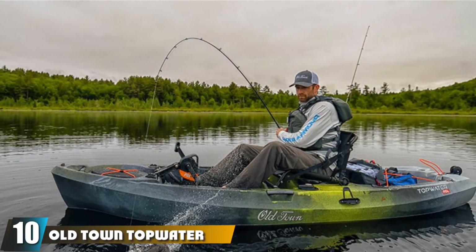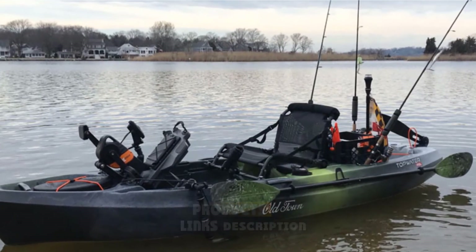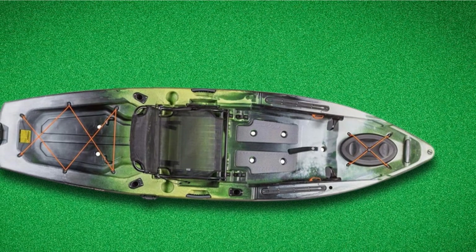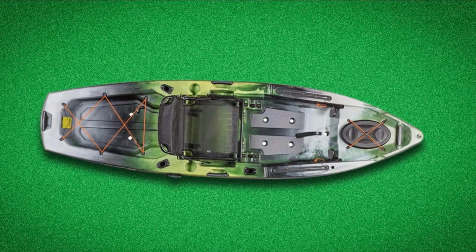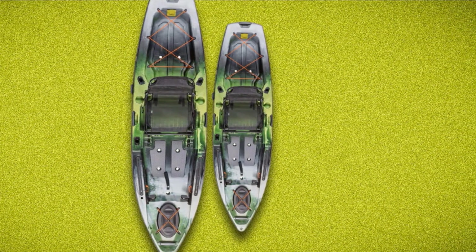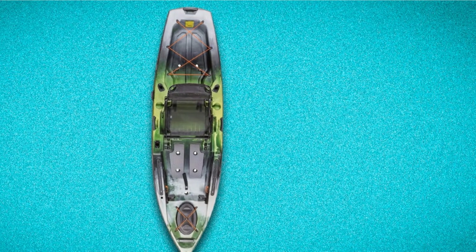Finally, the number 10 position is dominated by the Old Town Topwater 106 Kayak. This kayak is developed for large fishing kayak performance. It is also very stable and lightweight. It consists of an ultra-stable double U-hull design, an element seating system for anglers, a universal transducer mount, and onboard rod management. It features a universal transducer mounting system that makes the use of transducers very easy. It also offers an oversized stern tank well and multi-position rod holders, making it the best value in pedal fishing kayaks.